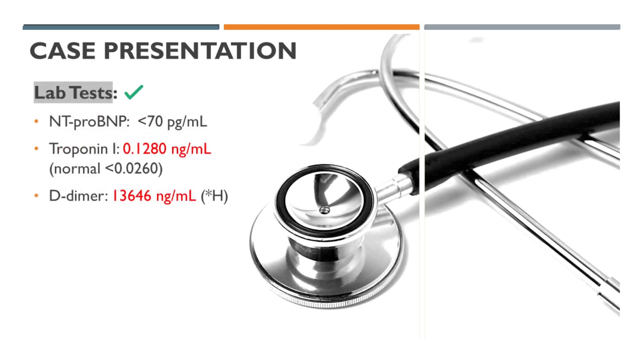Laboratory findings. NT-proBNP: less than 70 picogram per milliliter, within normal range. Troponin I: 0.1280 nanogram per milliliter, elevated. D-dimer: 13,646 nanogram per milliliter, significantly elevated.